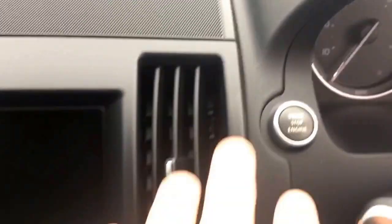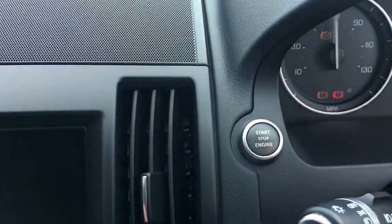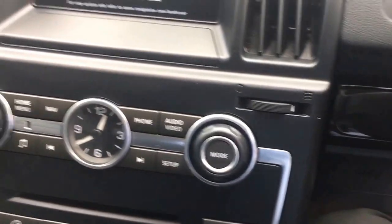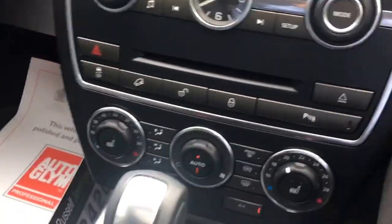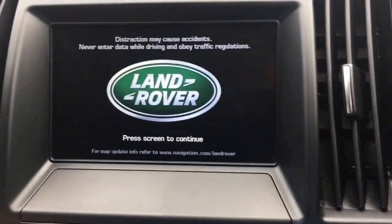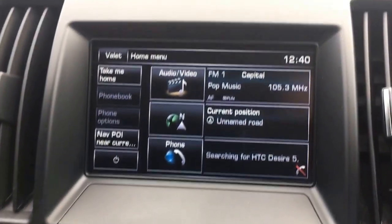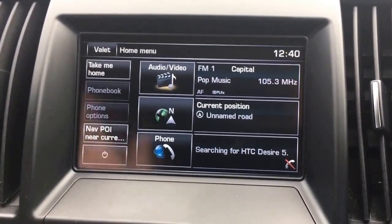To start the vehicle, simply have the key in your pocket and press and hold the stop button — and away we go. It even has a digital speedo. You can see the Land Rover welcome screen; touch to continue and it brings up the main screen.